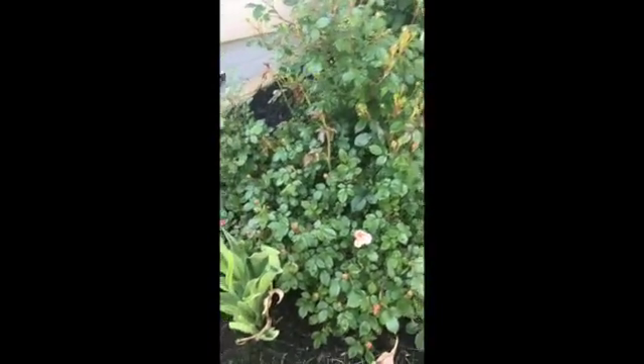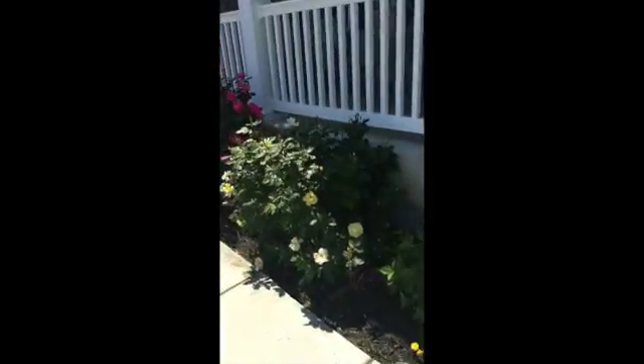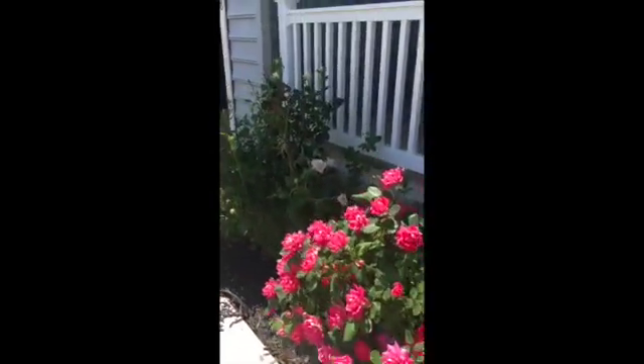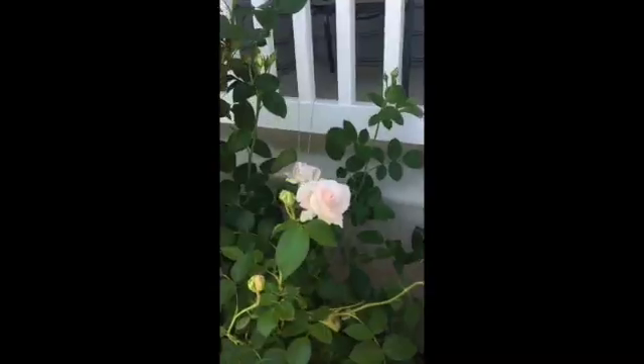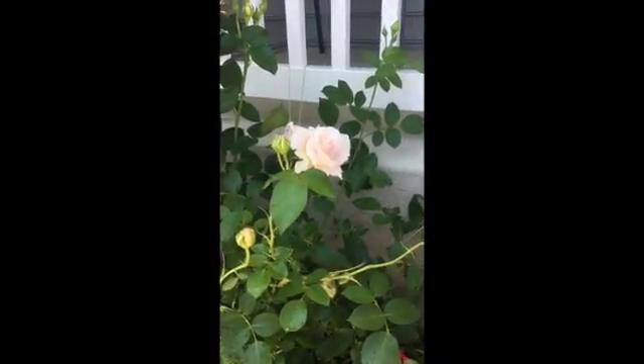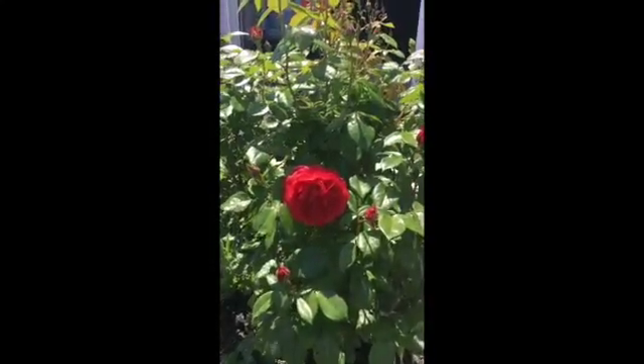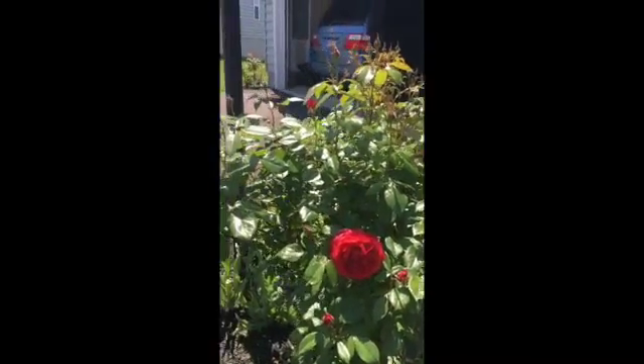My peach roses are just starting to open up. But check out these ones — my yellow ones are going strong. Look at those pink ones, my favorite. These white ones are so amazing. And I love, love, love these deep red ones. They're called hot cocoa, and they smell so good.